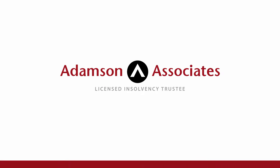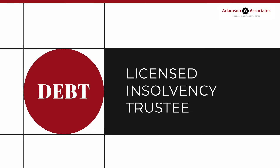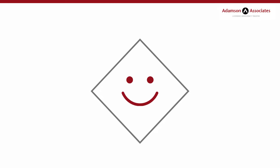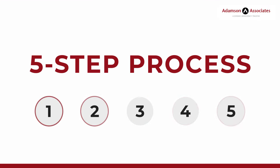The Licensed Insolvency Trustee Process. If you have unmanageable debt, a Licensed Insolvency Trustee, or LIT, is the first person you should see. When you visit an LIT for the first time, they follow a five-step process.